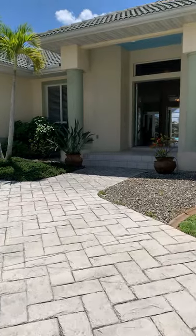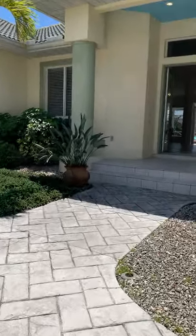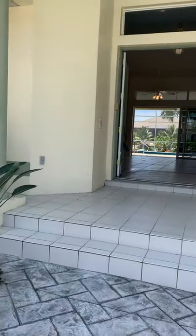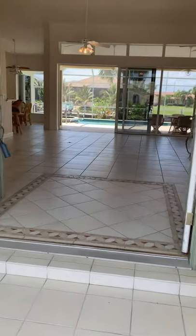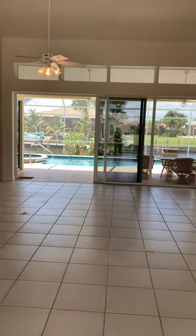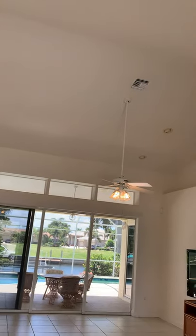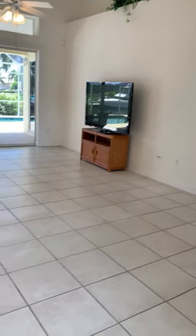It has 2,615 square feet, all tile floors, and a saltwater heated pool. It's a very pretty house with very high ceilings. As you can see, there's custom tile work, high ceilings, plant shelves — all tile.